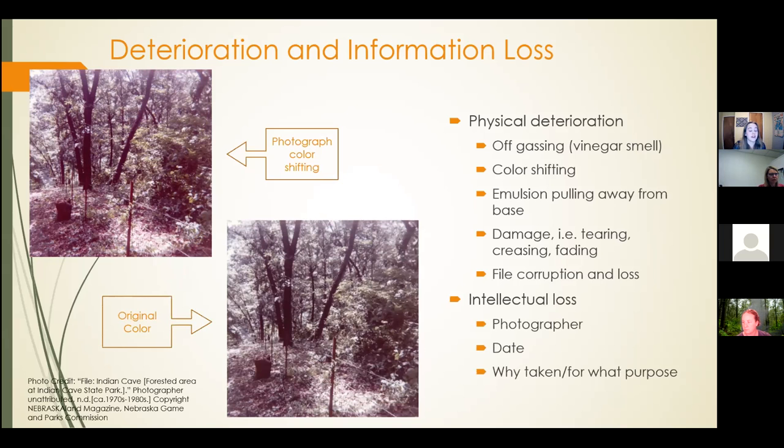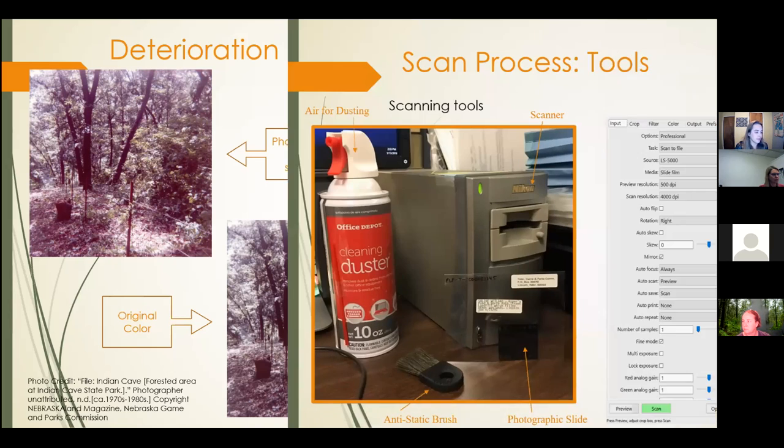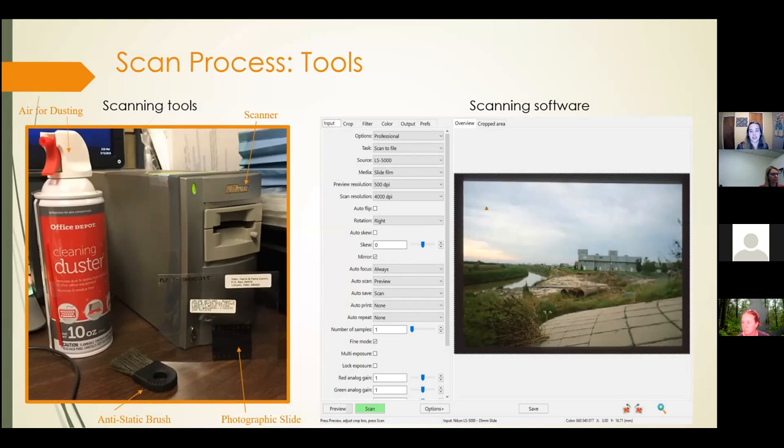These materials also have intellectual loss. Information such as who took the photo, the date it was taken, or why it was taken are all important for the context of the photo and for public accessibility, so this project ensures that information is preserved as well. Here's a quick explanation of what goes into the scanning process. I dust the slides using canned air and an anti-static brush, then place them in the scanner. This scanner display is specifically used for mounted slides. After the slide is placed in the scanner, I use the program VueScan to view a preview of the slide and adjust specifications like size, color, and photo settings for preservation.